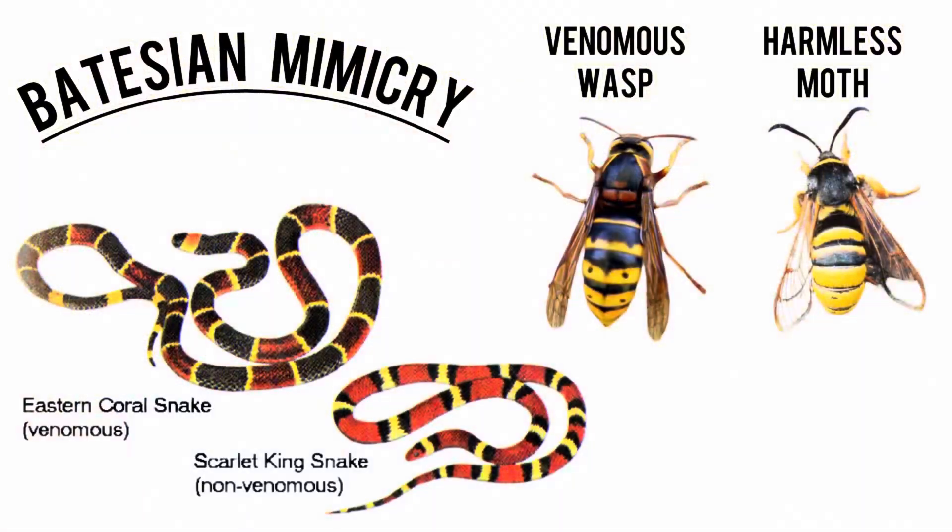Let's talk about the appearance of the Eastern Yellow-Backed Laphria. As you already know, it looks just like a species of bumblebee. This form of appearance is known as Batesian mimicry — when a harmless organism takes on the form of a harmful or even potentially life-threatening organism. The Eastern Yellow-Backed Laphria looks like a bumblebee because female bumblebees can defend themselves with a venomous sting. If a predator encounters this fly, it might mistake it for a bumblebee and leave it alone, sparing its life.